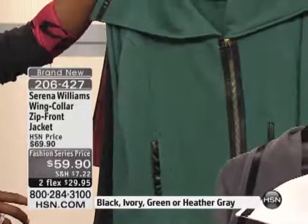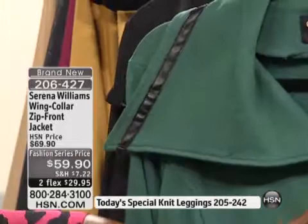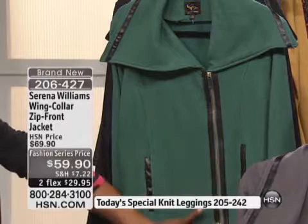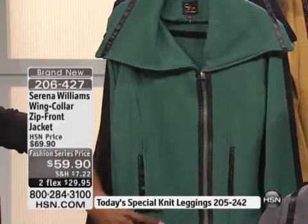We can't quite see the collar — a little higher up, Rebecca. There you go. Look at the collar, how it has a nice drape to it, a feel to it. It has the leather-like trim on the side and the leather-like zipper detail. We added the zipper detail so you can tie everything back to the Today Special and have a complete look. Look at the pockets — totally functional.